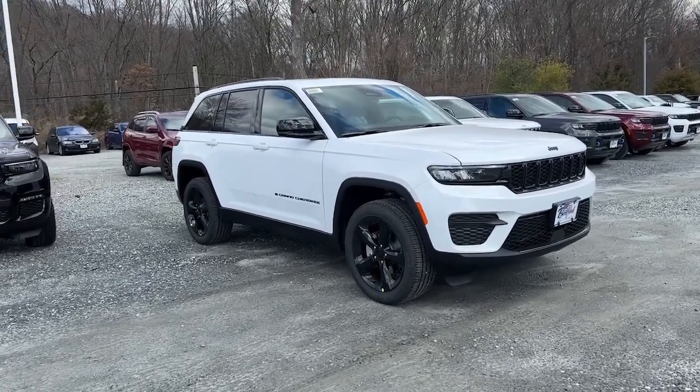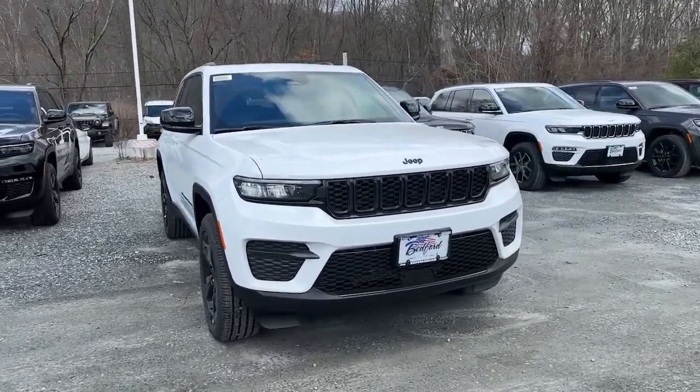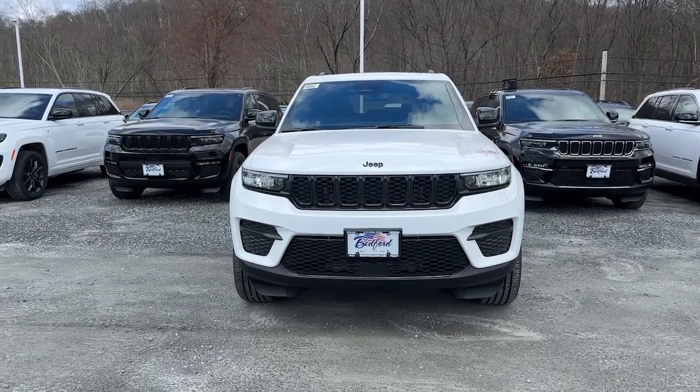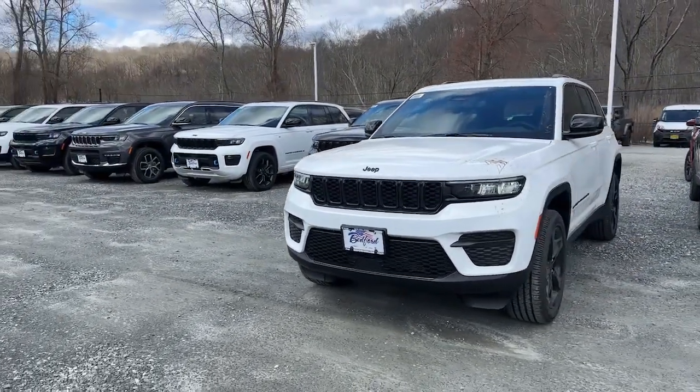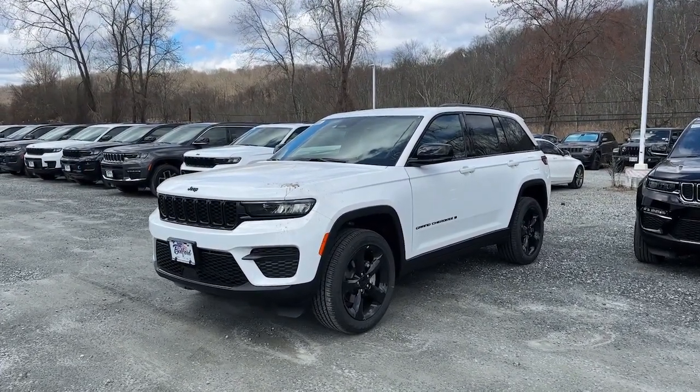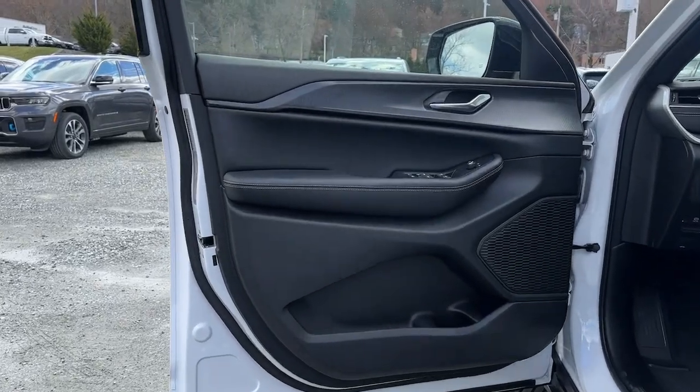Look no further than the 2024 Jeep Grand Cherokee. The Grand Cherokee keeps you safe, connected, and entertained while you explore your world in confidence and refined luxury. These are just some of the great options this vehicle comes with.